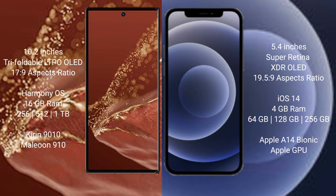The Huawei Mate XT Ultimate comes with 16GB RAM and 256GB, 512GB, or 1TB internal storage options, powered by the Kirin 9010 processor and GP910 GPU. The iPhone 12 mini comes with 4GB RAM and 64GB, 128GB, or 256GB internal storage options, powered by the Apple A14 Bionic processor and Apple GPU.